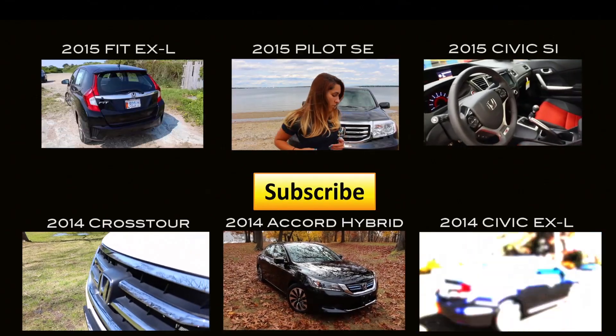That was my review of the 2015 Honda Fit LX. Thank you so much for watching. Thank you to Herb Chambers Honda of Seekonk for letting us take the car out. Don't forget to like the video and don't forget to subscribe. I am Honda Laura and I will see you next time.